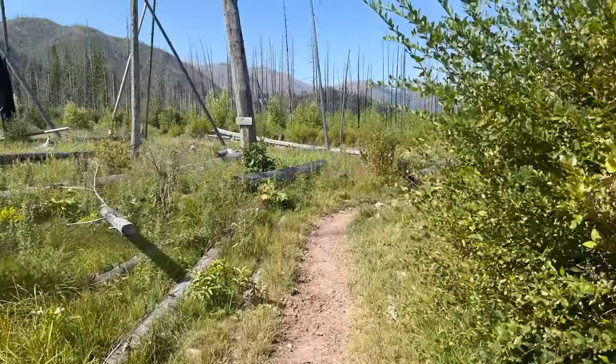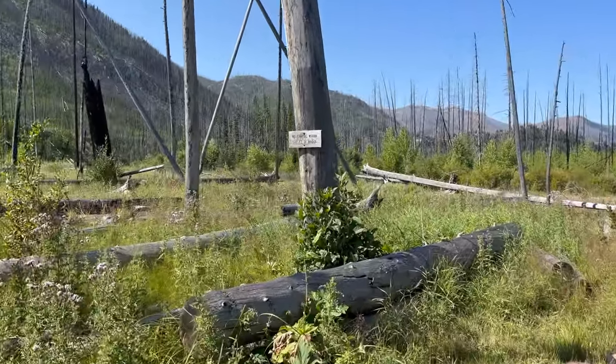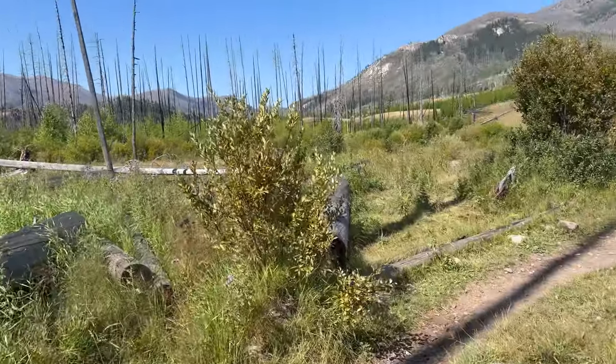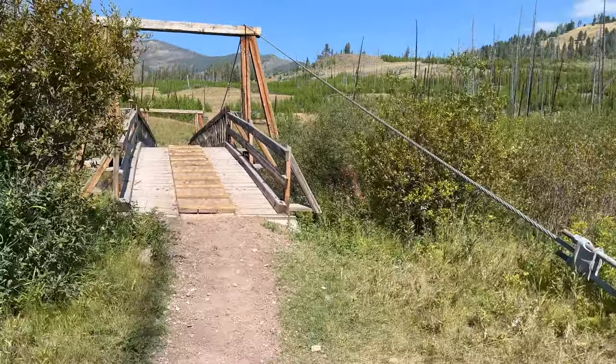We're pretty happy to see this bridge. There's a sign here that says no camping within 500 feet of the bridge — that's an interesting rule. We're glad to see the bridge to keep the feet dry.